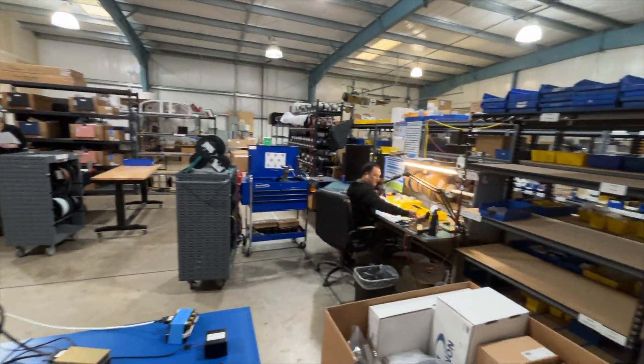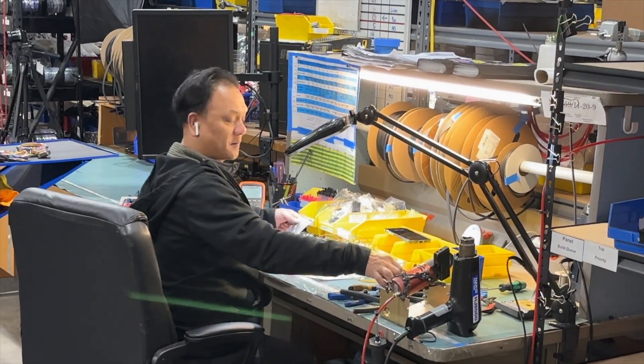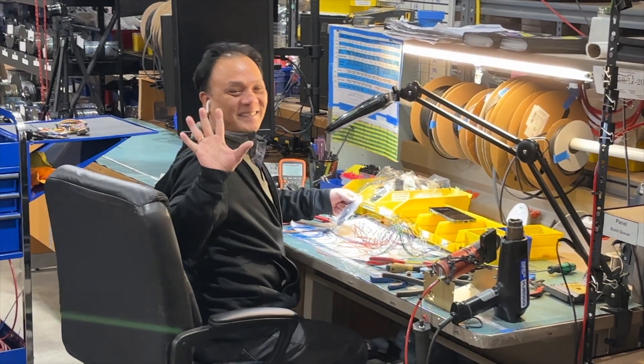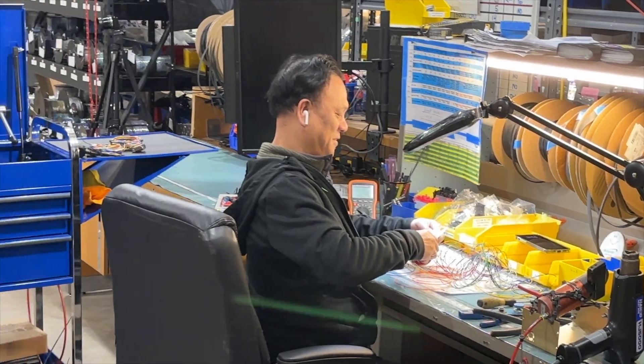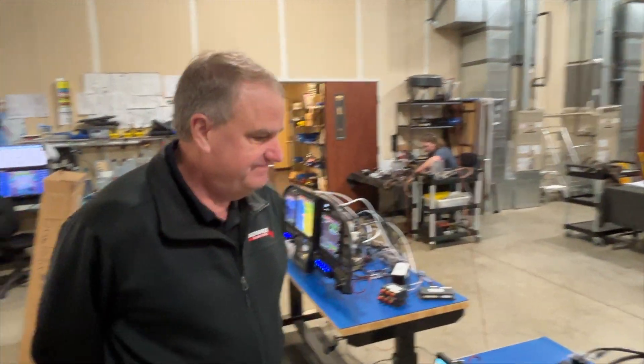Todd here is doing all the harnesses — this is where all the harnesses are made. He has a computerized cable tester, so every cable and harness he makes is run through it, testing every pin connection. So when you get the harness, it's tested and you know it works.